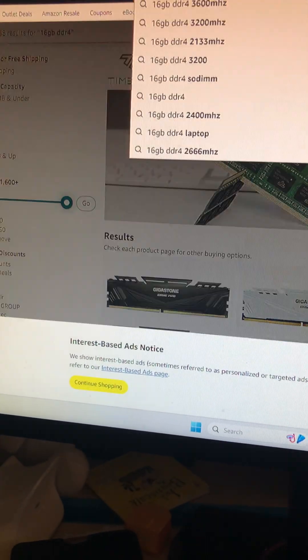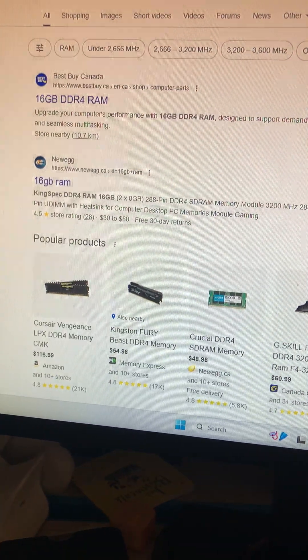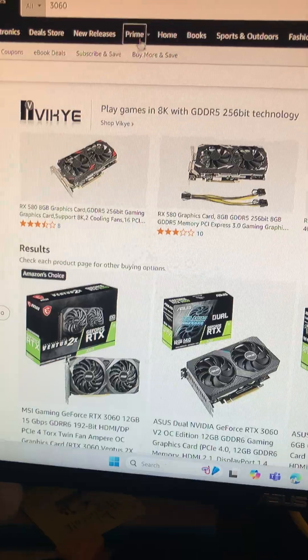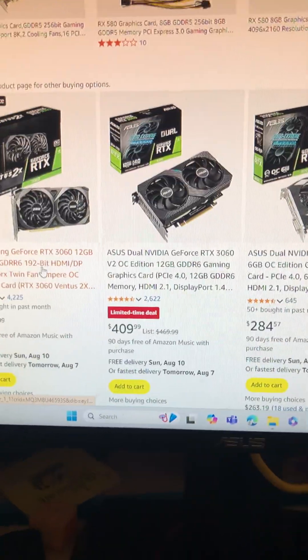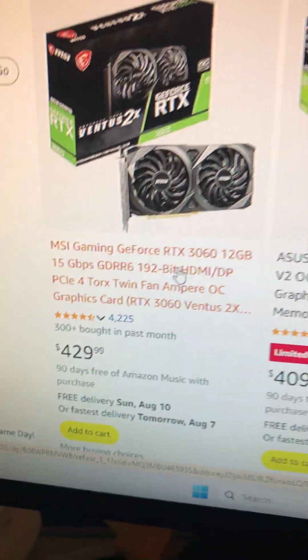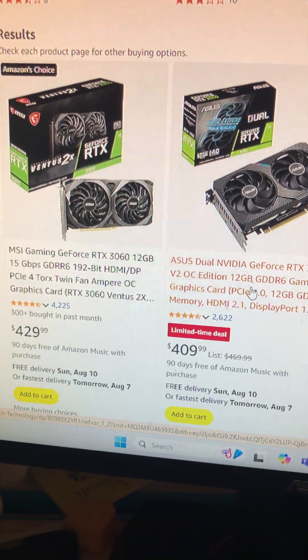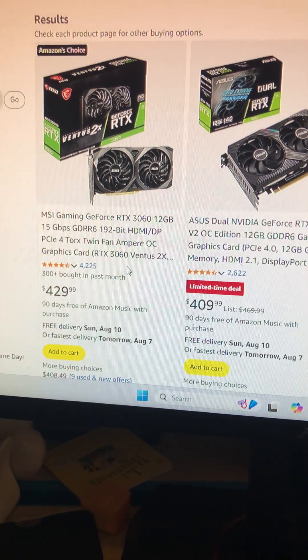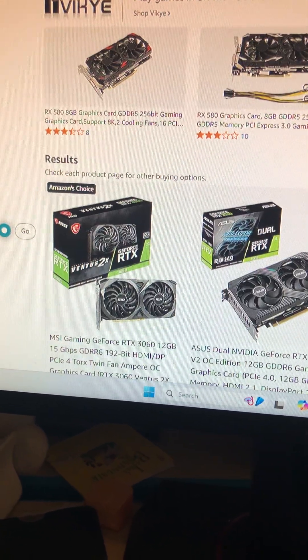Next thing you're going to want to get is a GPU — say, a 3060. As you can see, the 12 gigabyte version is actually a lot cheaper than I remember it being, probably since everyone's buying the 40 and 50 series.